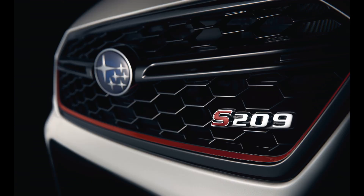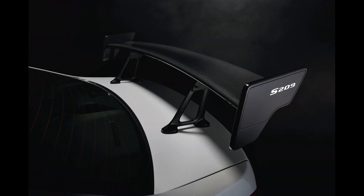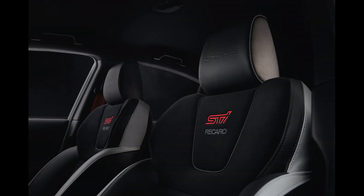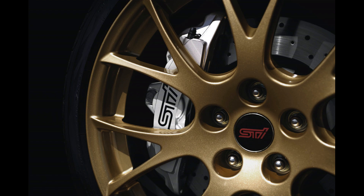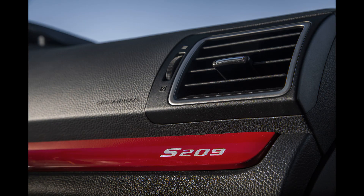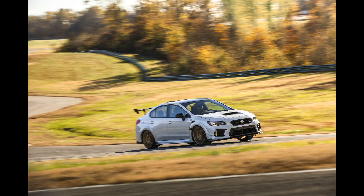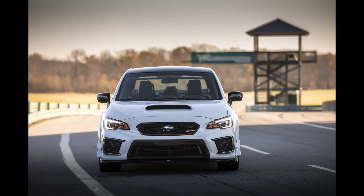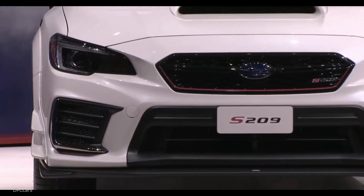The STI S209 is an extraordinary product of custom craftsmanship, inside and outside. It contains our most extreme race DNA today. The enhanced EJ25 boxer engine features a large turbo intercooler water spray, high-flow injectors, and lightweight connecting rods, delivering 341 horsepower. The new aerodynamics design creates an additional 1G of grip.